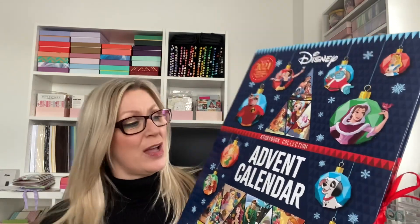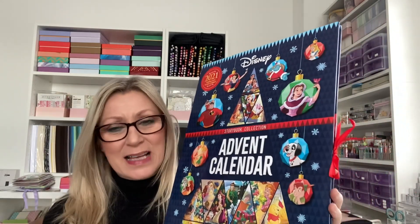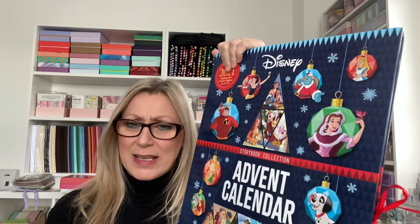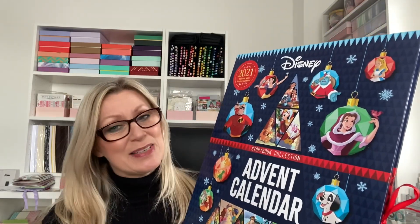I've got this for my grandson and I think it's a really lovely change from a chocolate advent calendar, especially if they're little and love a bedtime story — I think it's really sweet. Apparently these are different every year, so this is the 2021 edition. It's just Christmas stories based on well-known Disney characters, which I thought was really lovely.